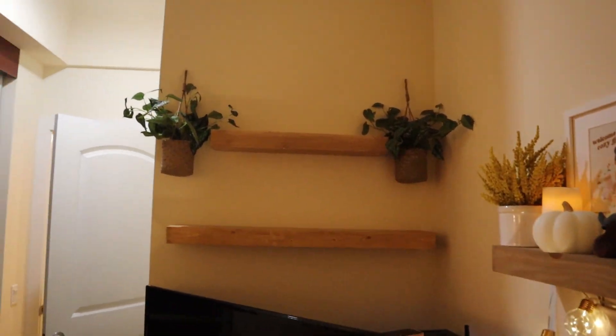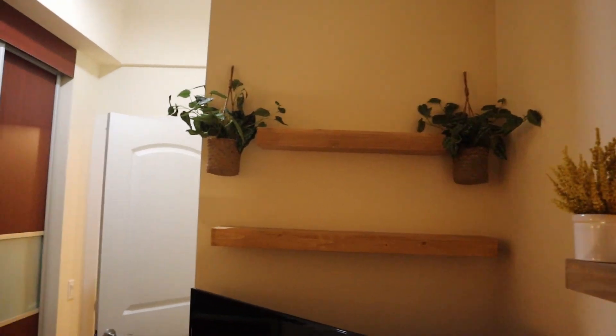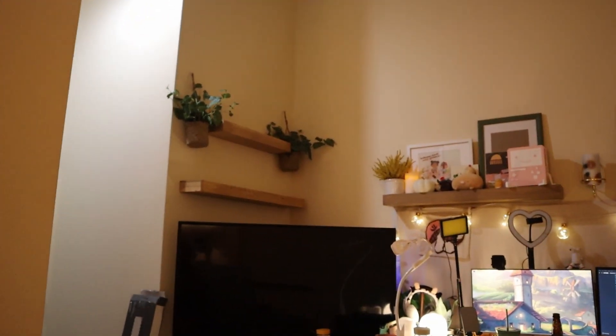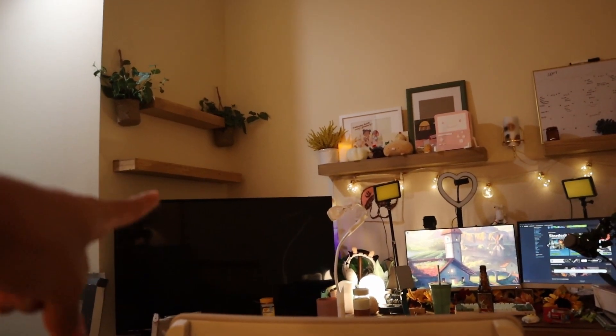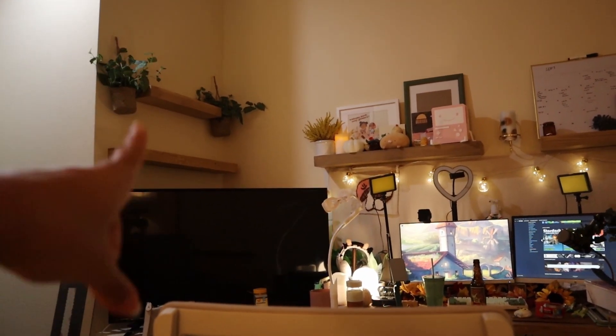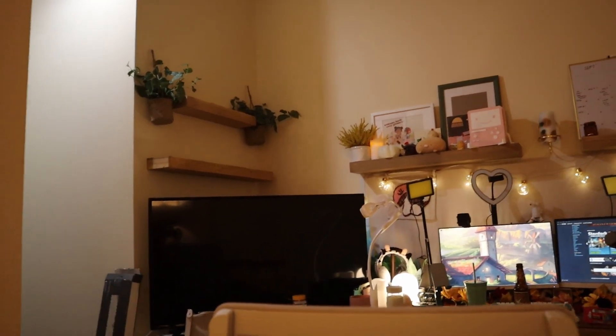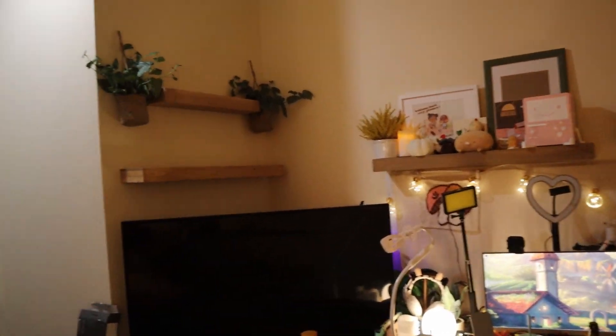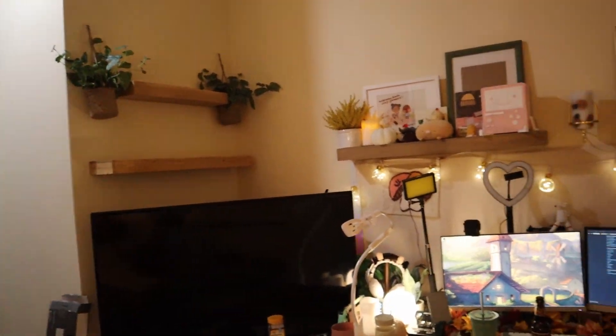I did it! It might be a little uneven but I think it looks great. These two here and those two there — I think I'm gonna do a little light or just like a little art print situation there. I'm gonna start putting up things over here but I'm really happy with it.